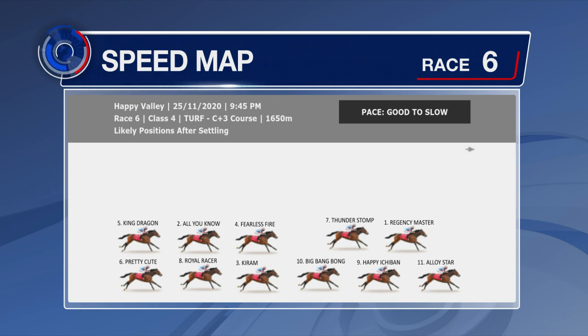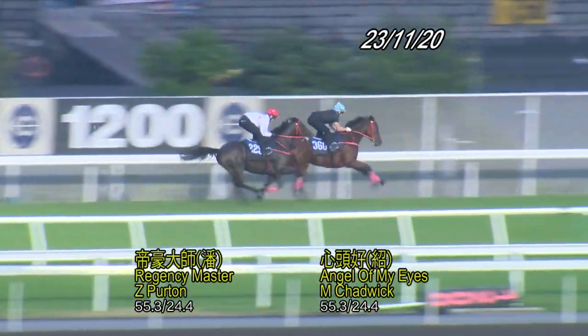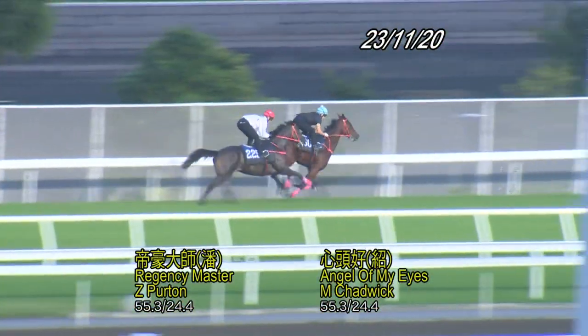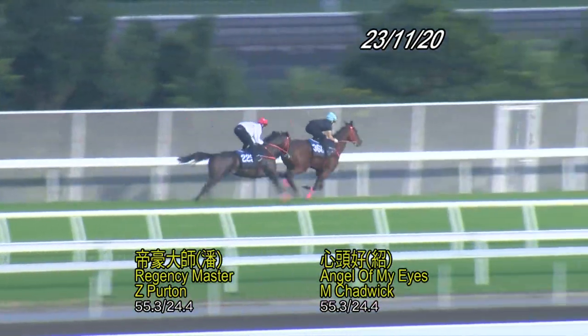Fearless Fire, King Dragon, and Pretty Cute, who led in a trial but drawn last on the inside. Regency Master is the first one we'll have a look at — he's the one at the back as we look at it. Angel My Eyes is in the last, so you can keep an eye on him later on. But a nice piece here, with Jack Perton aboard, and he's been a very consistent horse.